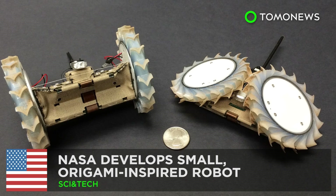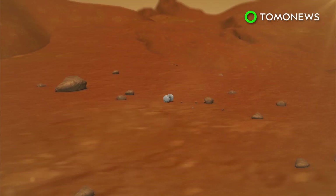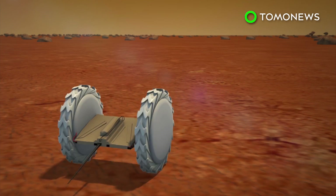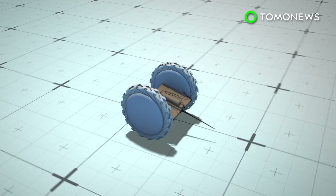NASA develops small, origami-inspired robot. Future rovers sent to do some interplanetary exploration could have some tiny scouts along for the ride. NASA has designed an origami-inspired robot built to reach terrains and fit into places larger rovers cannot access. The pop-up flat-folding explorer robot, or PUFFER, is being developed at NASA's Jet Propulsion Laboratory in Pasadena, California.